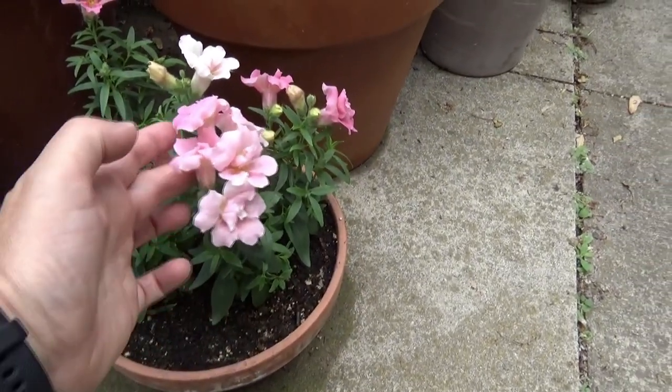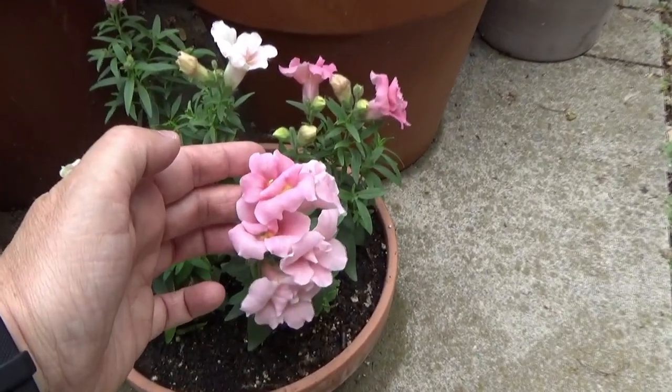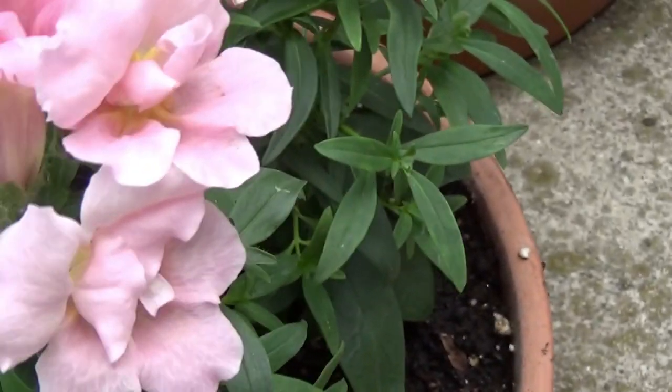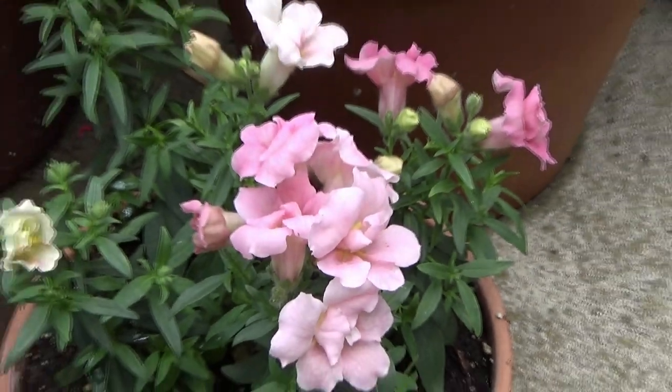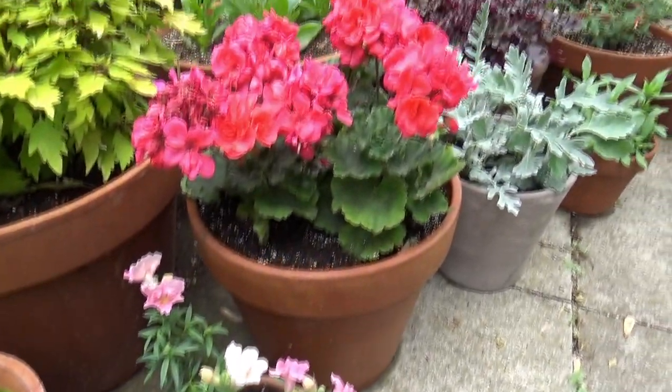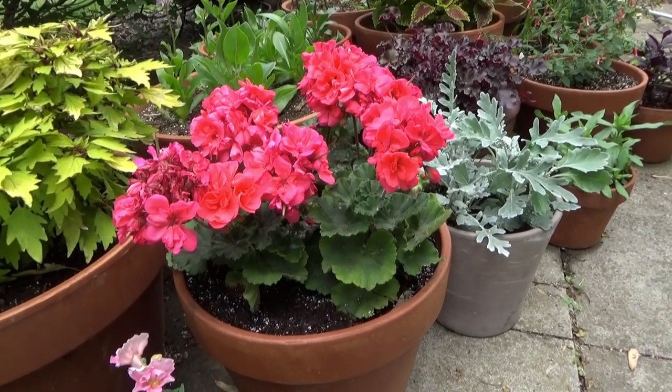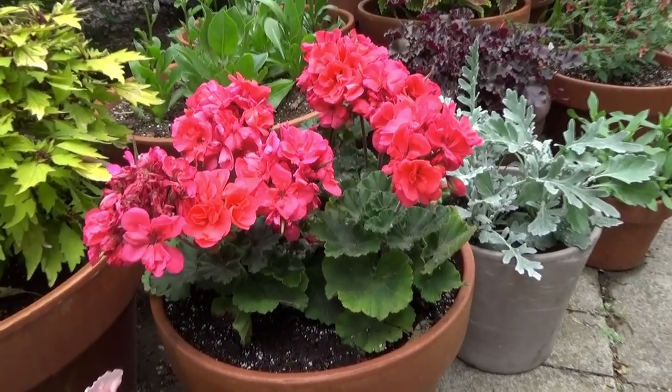This is a rose snapdragon — a really pretty color. And what can I say about this Pelargonium — it's like a coral, not red. It's coral.